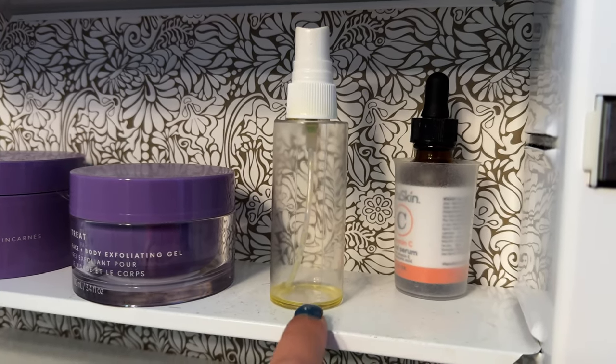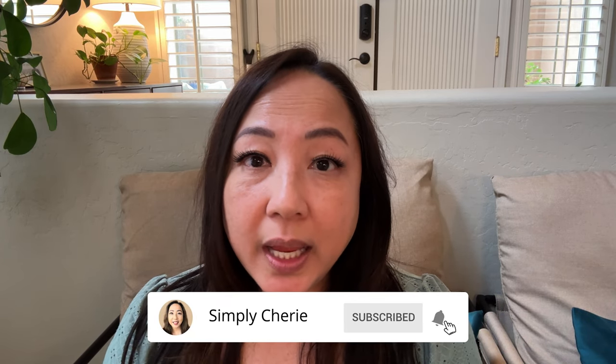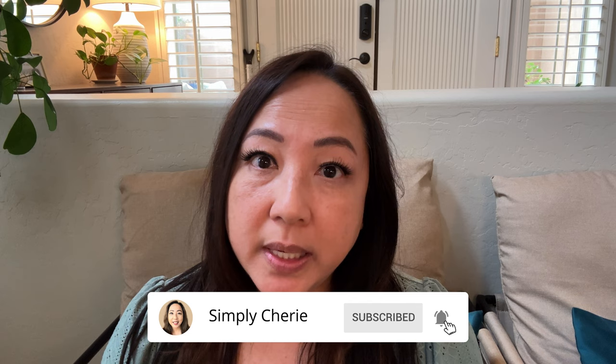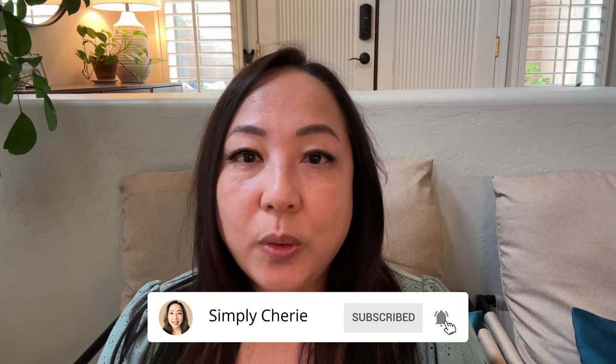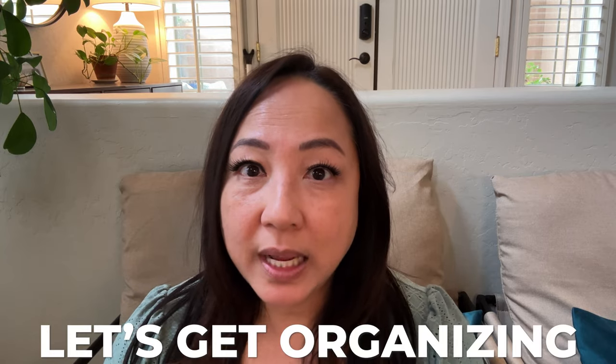This is vitamin E oil — I just have to fill that up. This is what I use to take off my makeup. Hi friends, it's me, Simply Sherry. I help you stop living in chaos, one organized space at a time. Today we are going to my bathroom and we are going to clean and organize the medicine cabinet. It's pretty much organized, but I think there's things there that I need to tidy up or maybe get rid of. So let's get organizing.